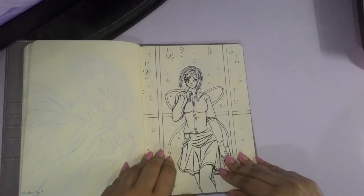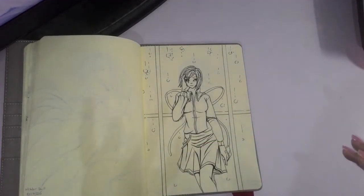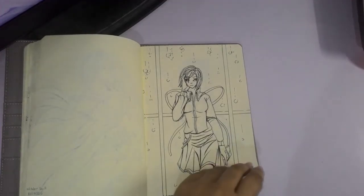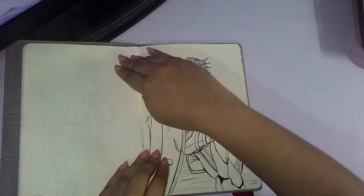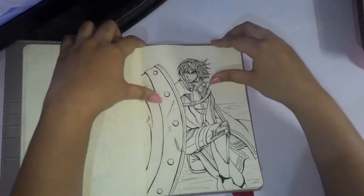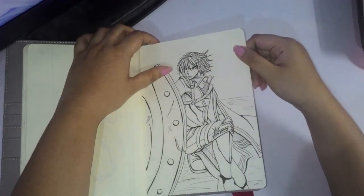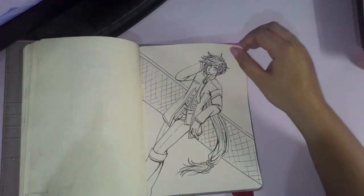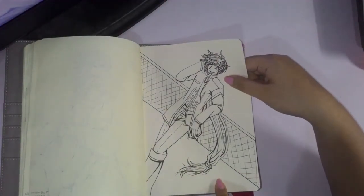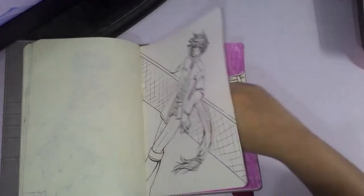Day eighteen was a chill day. I didn't really feel like drawing, and the concept was that I wanted to draw something like a candid photo on Instagram. Day nineteen is another redo — if you watch the video for that piece, I included the original from however many years ago. Day twenty is the same — it's another redo piece, so just watch that video.